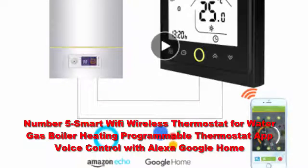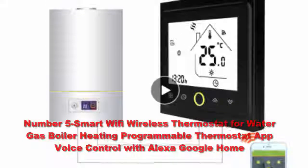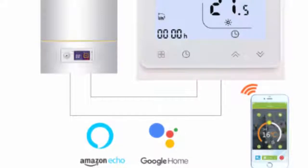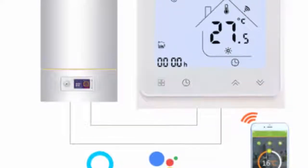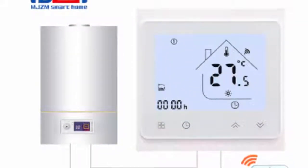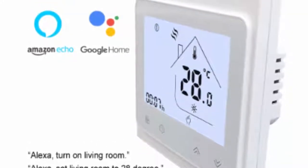Number five: a smart Wi-Fi wireless thermostat for water and gas boiler heating — programmable, with app and voice control via Alexa and Google Home. Today's most tech-savvy thermostats can cost hundreds of dollars, but if you're fine with a basic model you can save a lot of money. The Honeywell RTH111B1016/E1 digital non-programmable thermostat earns plenty of positive reviews and comes at a bargain price. It doesn't have any bells and whistles, but offers precise temperature control and an easy-to-read digital display. The slim, compact design will blend into your home.